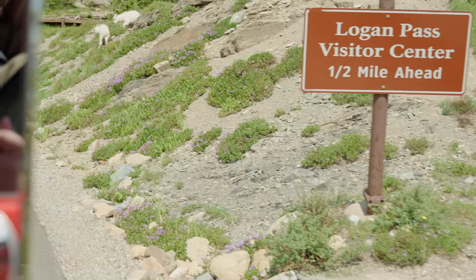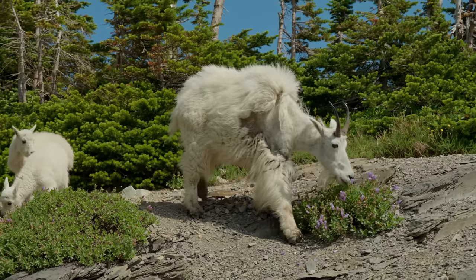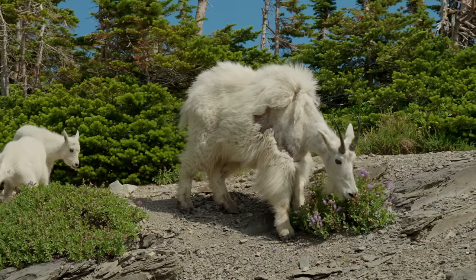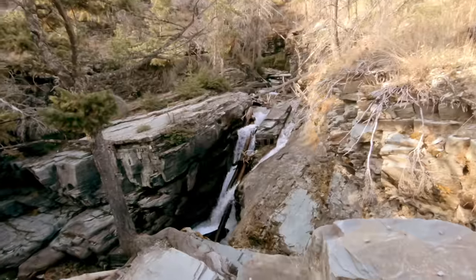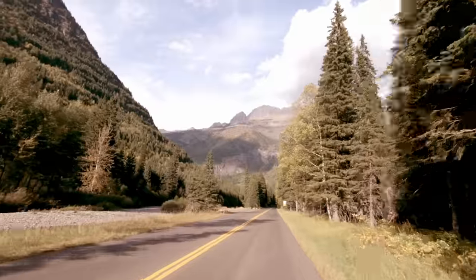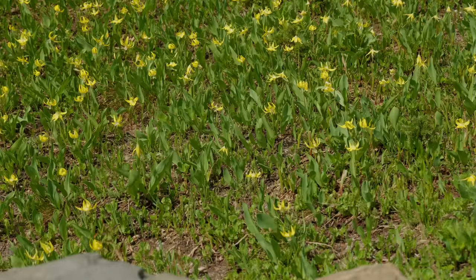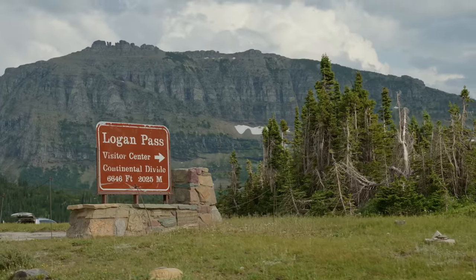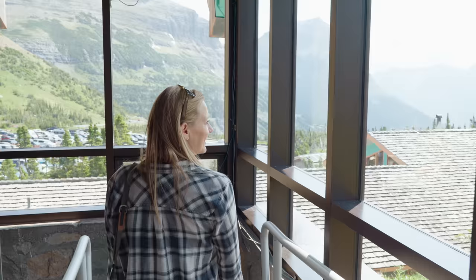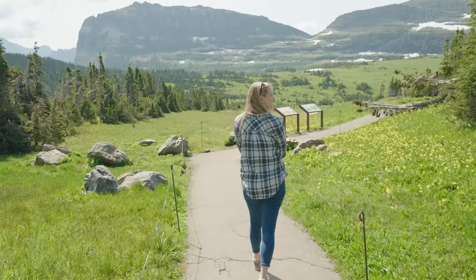We made it to Logan Pass, and right before we got here, we saw a mama mountain goat with two little babies right on the side of the road — we got amazing shots of all of them. The last time we were here, it was late fall in September for Howard's birthday, and the landscape had vibrant oranges and browns. Now we're here in summertime, so everything is green and blossoming. Logan Pass is the highest elevation you can reach by car here in the park, making it a very popular stop. There's a great visitor center and store here, as well as several hiking trails.